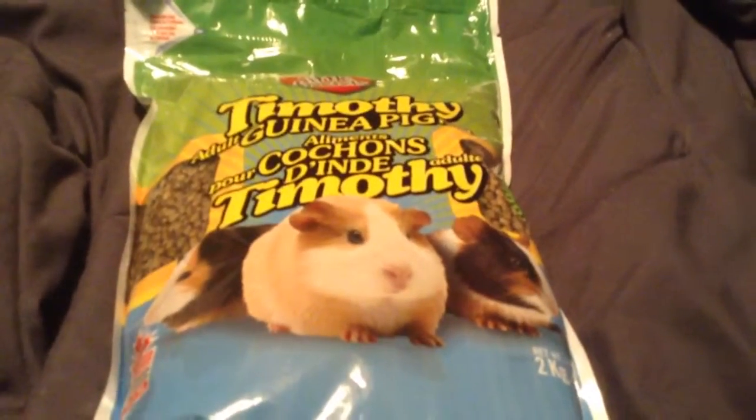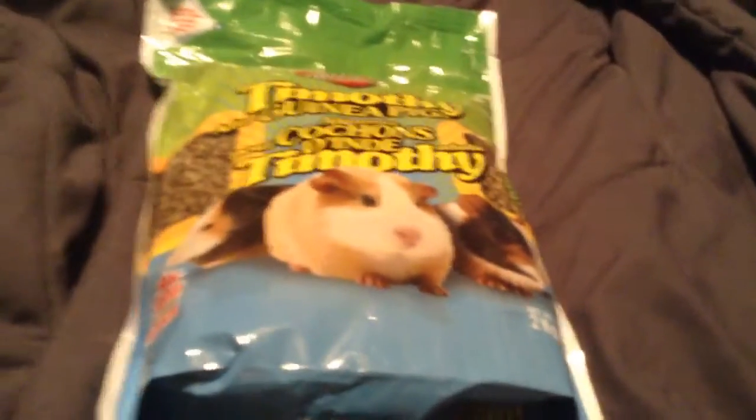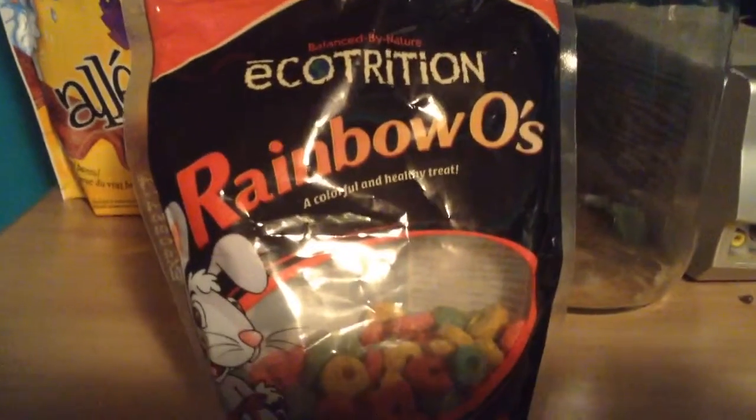I got these Martin Timothy adult guinea pig pellets. I really like these because they are timothy-based, so no alfalfa. The last thing I got were these Eco Trition Rainbows — my piggies really like them. I actually have them in another little dish.